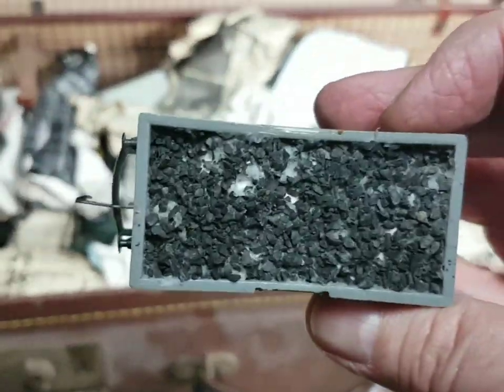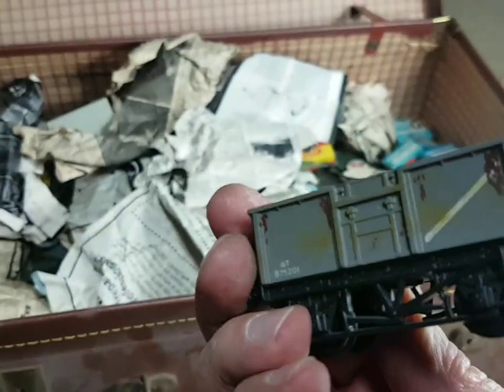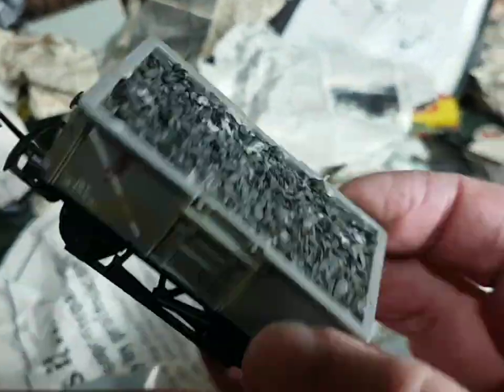It's been sat up here all these years after being in my parents' attic for all those years - that'd be good if I could get that going. A little coal wagon with a load put in, look. Again looks like I've had a go at weathering it.